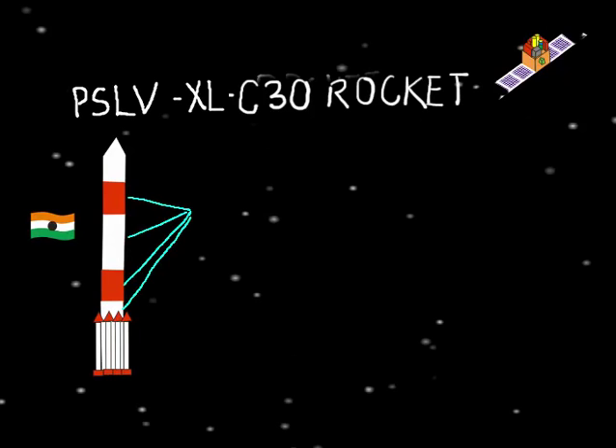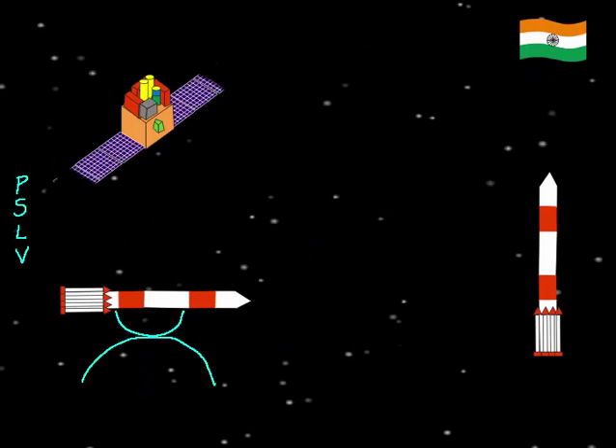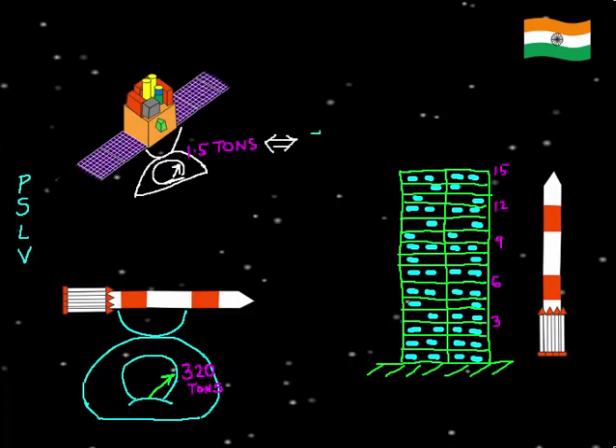AstroSat was placed in orbit by PSLV-XL C30, a four-stage rocket with six strap-on motors. PSLV weighed 320 tons and stood as tall as a 15-storied building. The satellite itself weighs 1.5 tons — equivalent to the weight of a car — and is 2 meters in height.